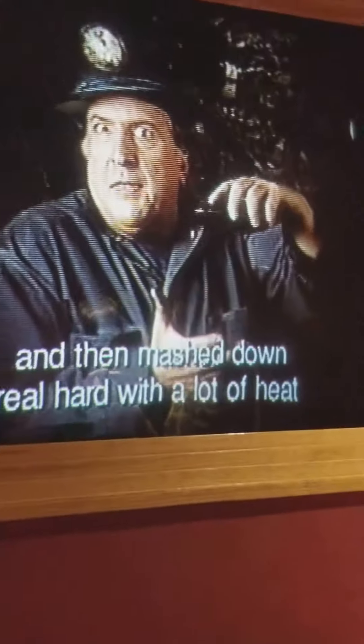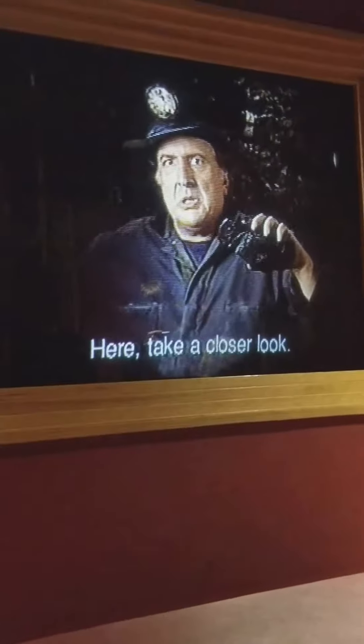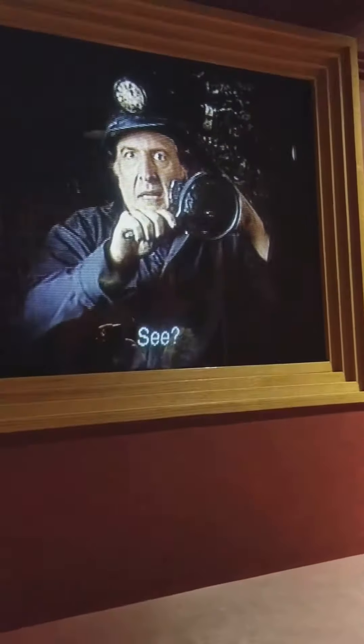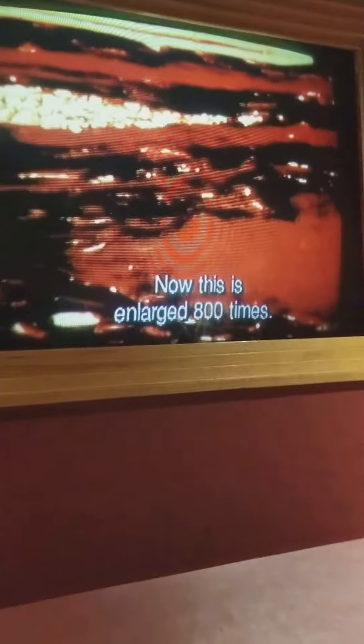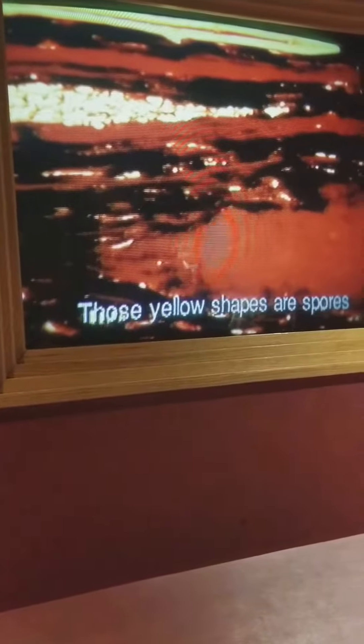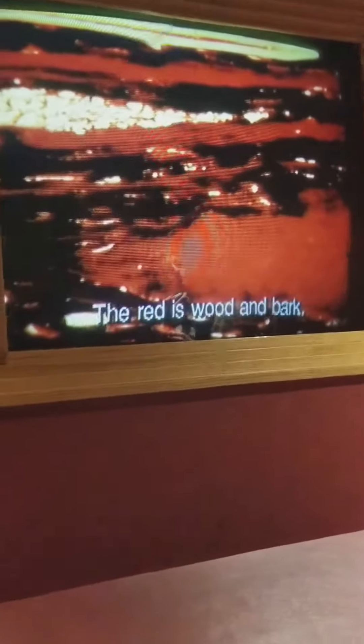To make one foot of coal, it takes 20 to 40 feet of dead logs and leaves and things, all piled up and then mashed down real hard with a lot of heat for millions and millions of years. Take a closer look — you can still see some of the plants in the coal. This is enlarged 800 times. Those yellow shapes are spores and grains of plant resin and cuticle. The red is wood and bark. Looks like art, doesn't it? Well, I guess it kind of is.